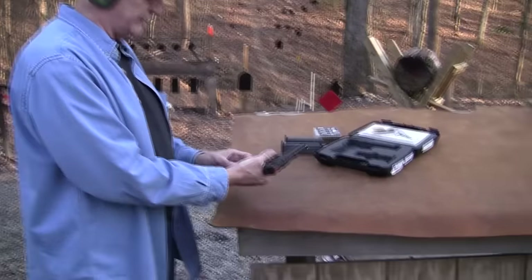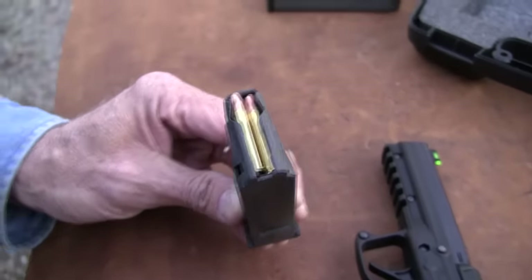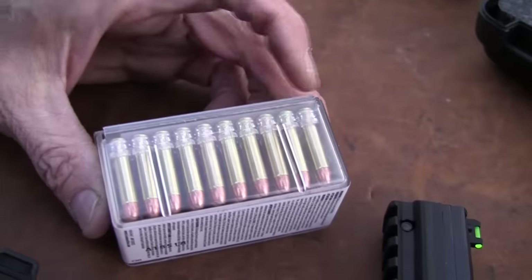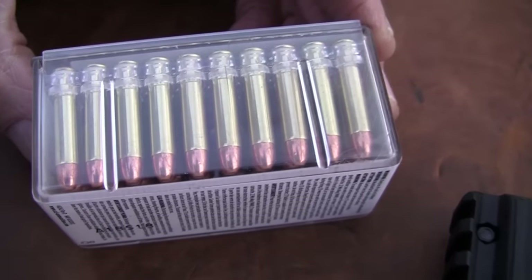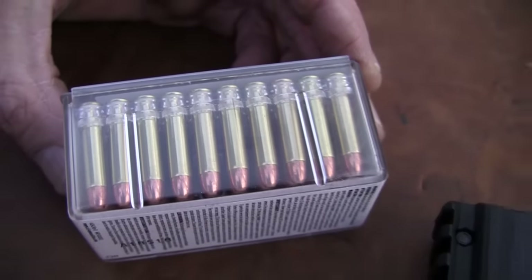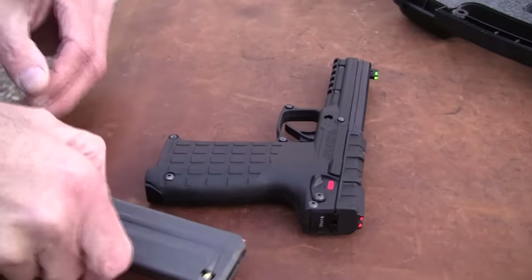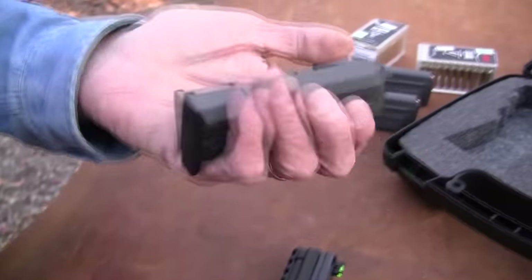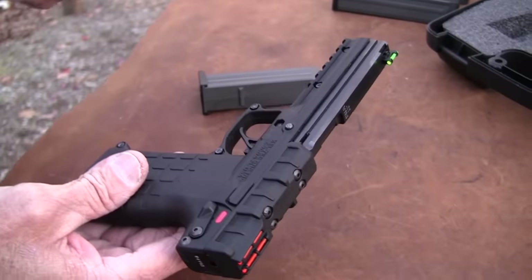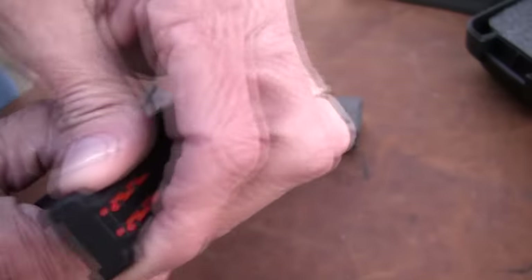Let me show it to you and take a few shots. The magazine holds 30 .22 Mag rounds — how's that for capacity? If you've not seen .22 Mag rounds, they are .22 caliber, a little longer, they are Magnum, more powerful, a little more reliable generally than .22 Long Rifle. Even loaded with 30, that magazine weighs almost nothing — it's polymer. The gun weighs almost nothing; I think it's about a pound and three and a half ounces fully loaded. It's a blowback operation, semi-automatic.